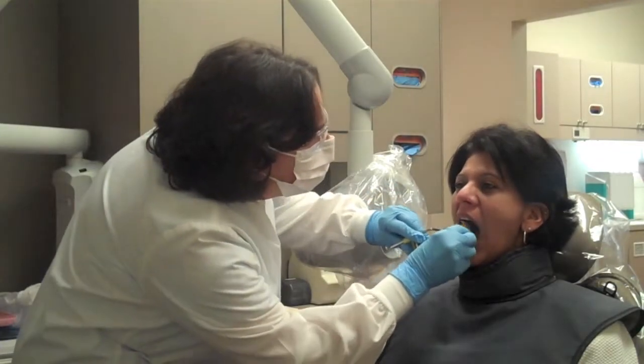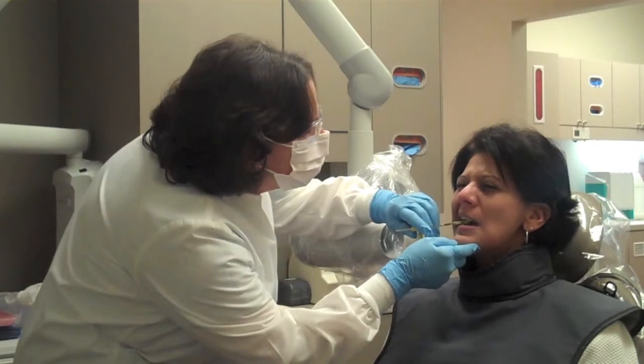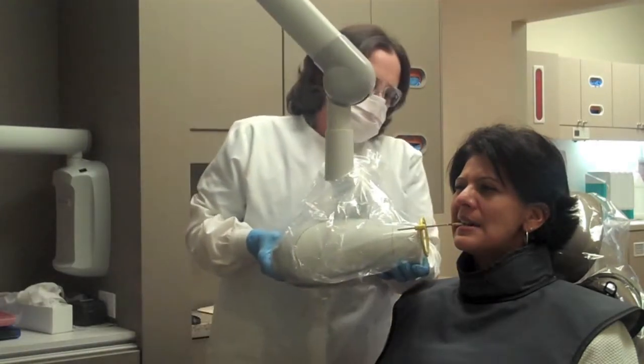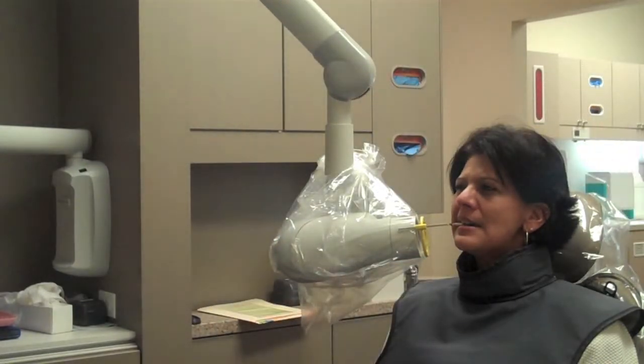One of the more exciting advancements in dental technology is the use of digital radiology. Digital x-rays are beneficial for many reasons. For one, it requires 80% less radiation than traditional x-rays to produce images.